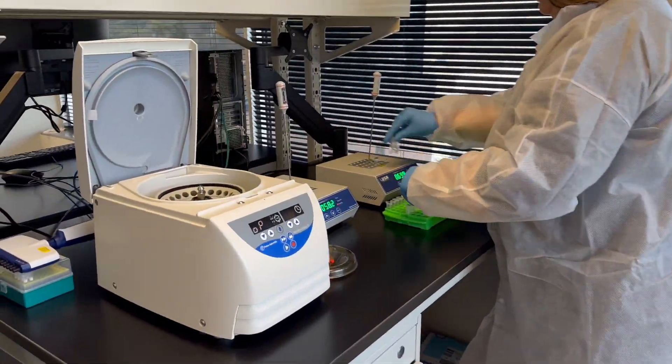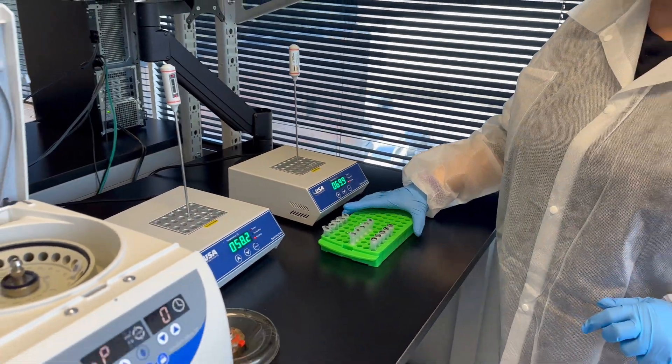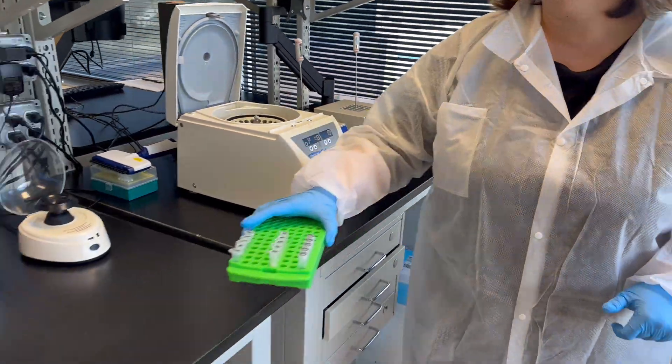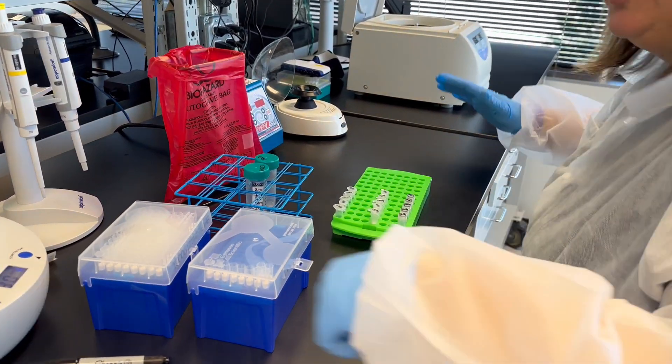Number three is bone infections. In my practice, I see many wounds and infections that often have bony involvement. Sending a bone biopsy to pathology can determine if there is infection or inflammation in the bone. If so, patients often need surgical debridement or long-term antibiotics for treatment.